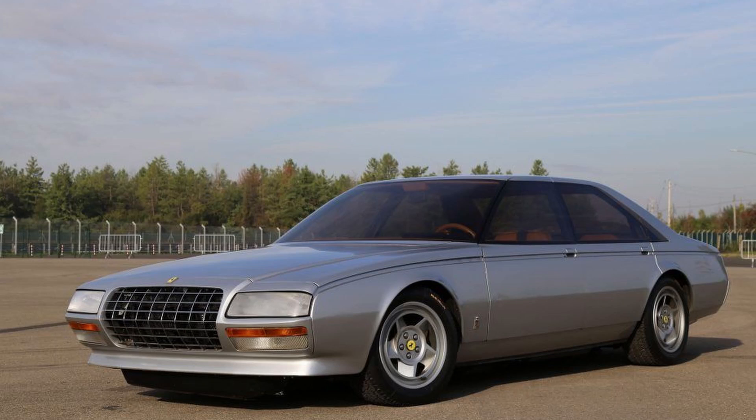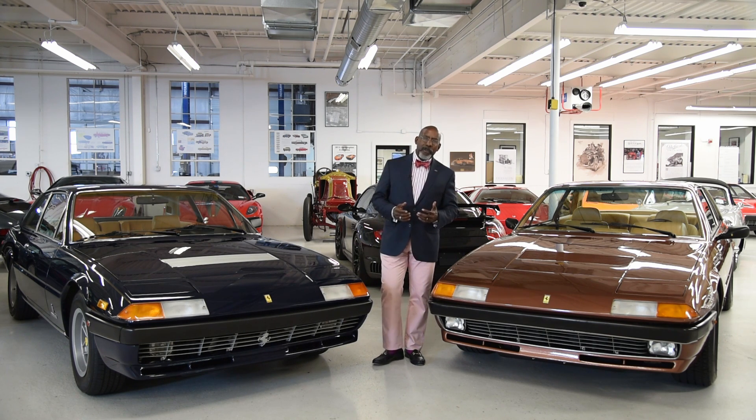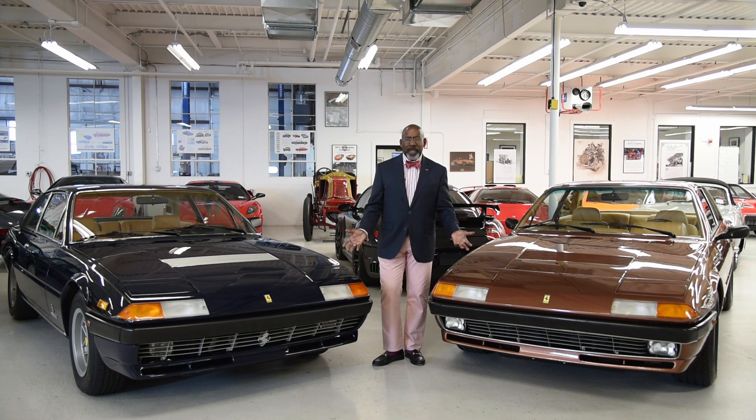Around this time, Pininfarina also had a design study called the Pinin for the first four-door Ferrari. I think it was a beautiful car and it was very well received when it was shown at shows. But Enzo Ferrari was not really sure that a four-door fit the image of Ferrari. He felt that with the 400, he was capturing that market already and still in a two-door model. As these cars became older and went into the collector realm, people began to say they're not really Ferraris — they don't look like a Ferrari, they don't give the impression of a Ferrari. And so values lagged and interest lagged.